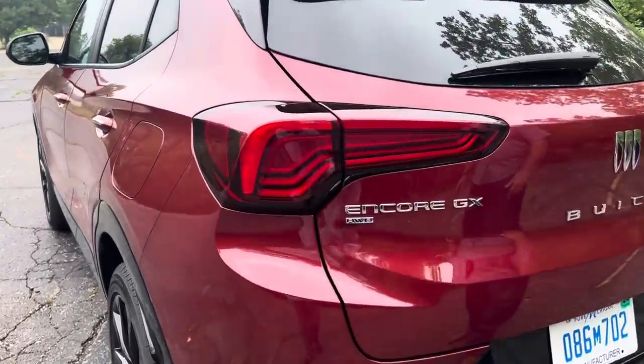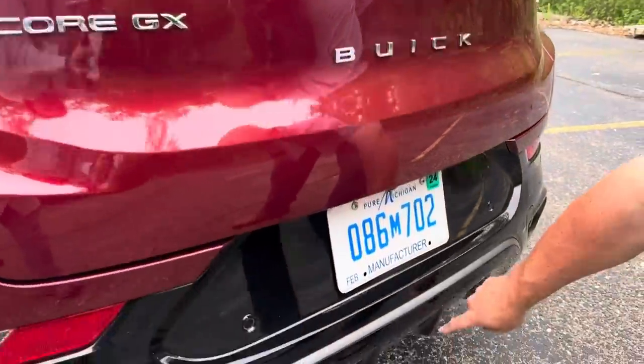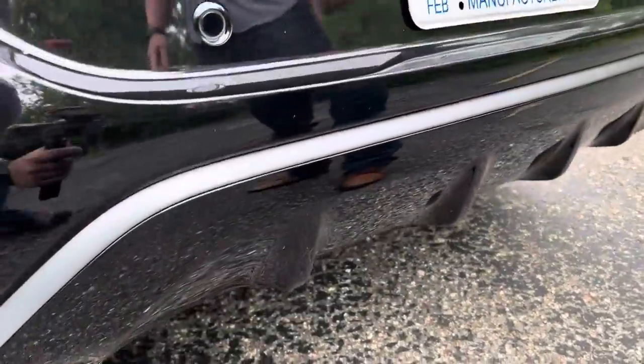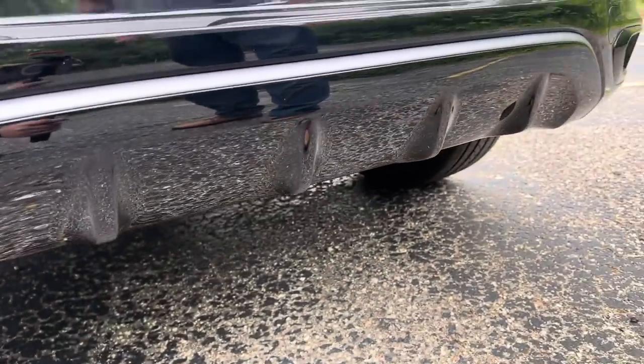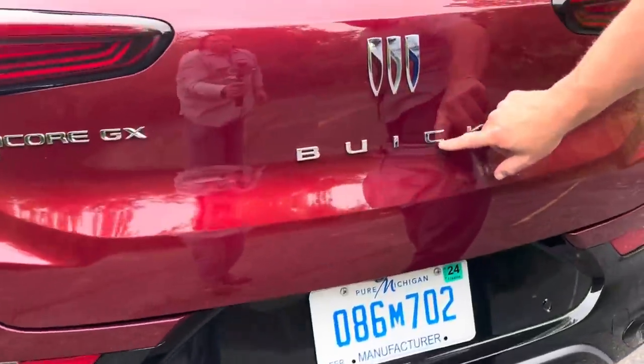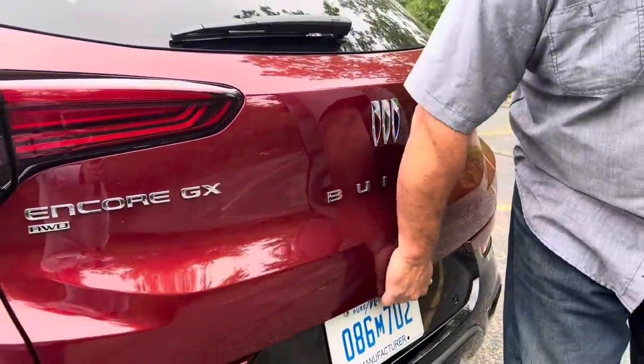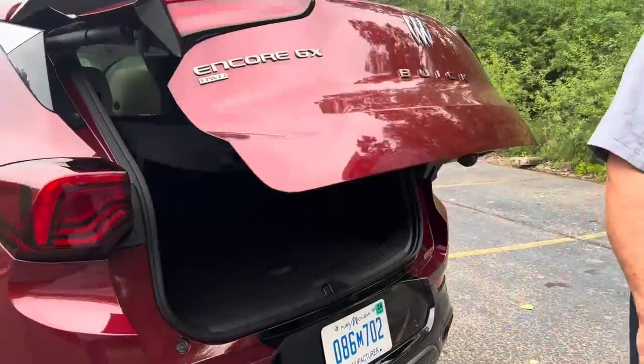In case that 174 pound-feet of torque tears through your neighborhood, you do have these little things here to help stabilize you during a rally stage — I'm kidding, of course. The Buick badge setup here is all new. Once again, three shields.